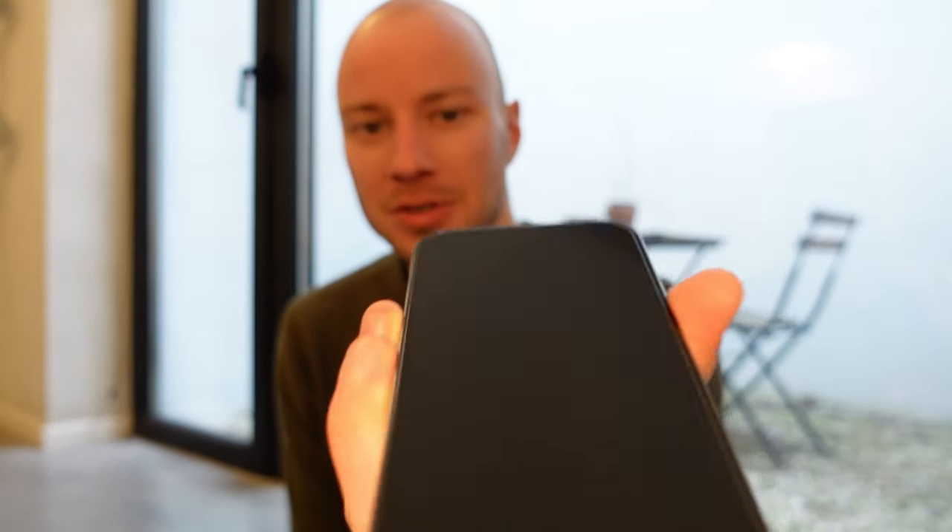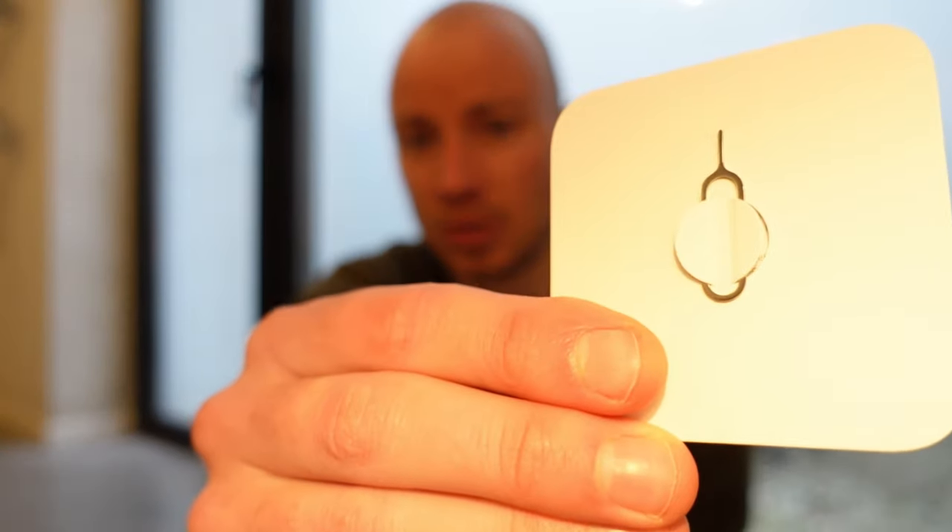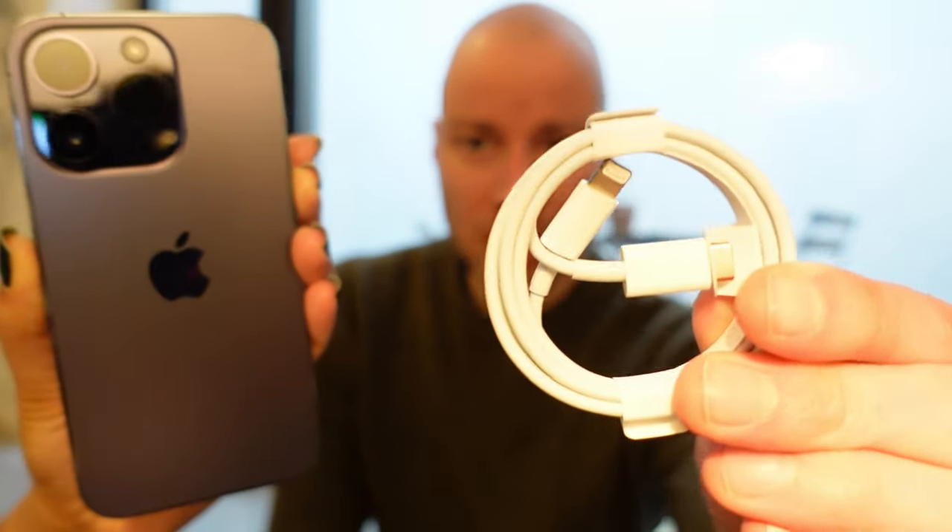In the box there's also an Apple sticker — I'll stick it somewhere — some warranty information booklet, and this little pin to insert a SIM card. But it's eSIM, so I don't know why it's included — maybe they always put it in an iPhone. And also a charging cable.